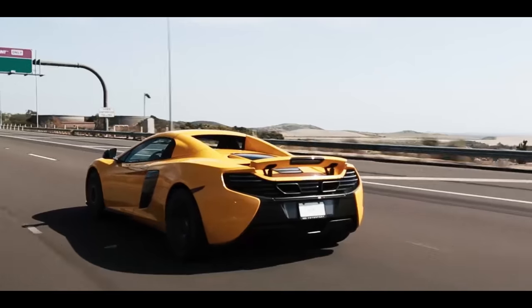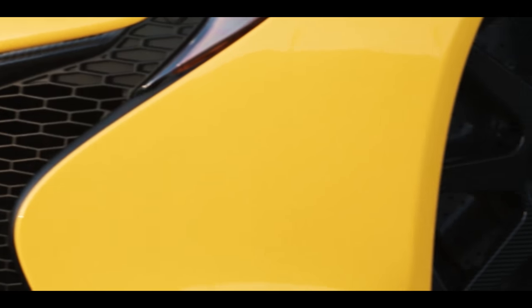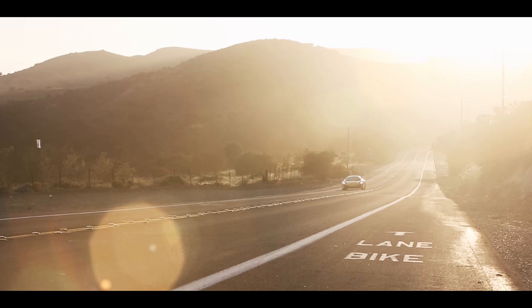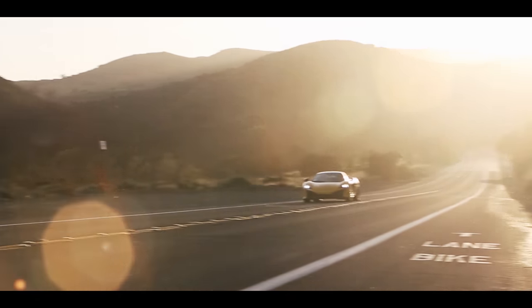Lightweight wheels on a vehicle enable performance to be enhanced very significantly, and that all translates into enormous efficiency benefits. These are all very important to global car makers today.